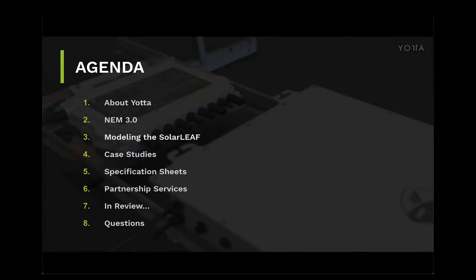Today's agenda — I'll breeze through this quickly. You're going to learn a little bit about Yotta, what is NEM3, how do you model the solar leaf which is our core product, a number of case studies so you can see them in real-life scenarios, some time on the spec sheets, different partnership services, and then a brief review followed by questions.